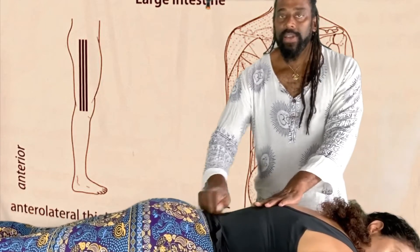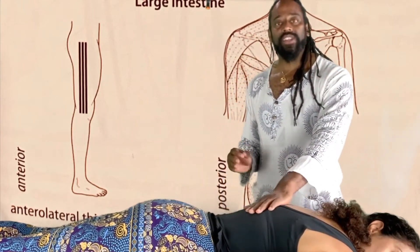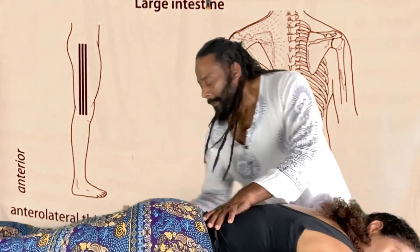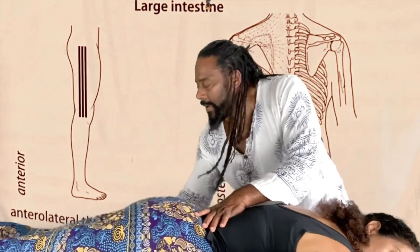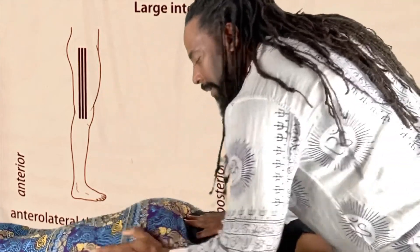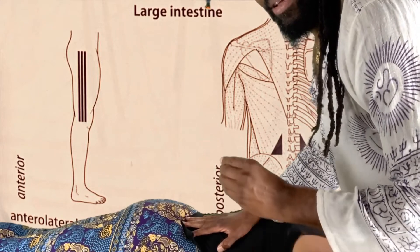As long as you're stimulating firmly as your client exhales. The second area for the large intestine neurolymphatic release is going down the IT band in a downward chafing motion, still using the 'ah' sound. And I'll show this on the opposite side as well. That would be the large intestine neurolymphatic drainage point area.